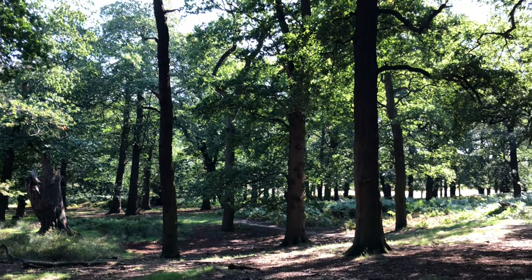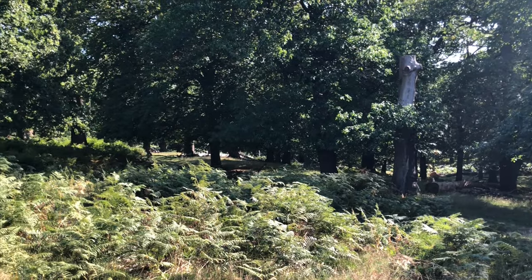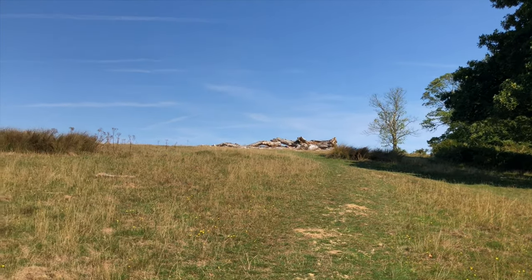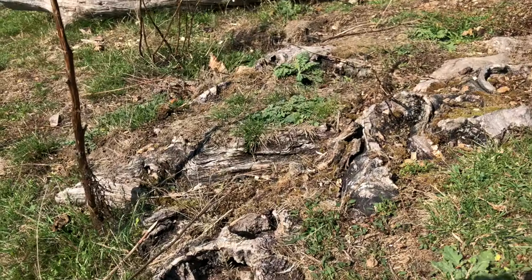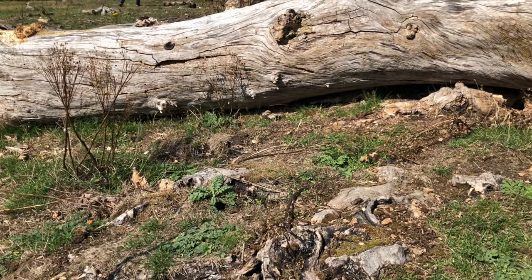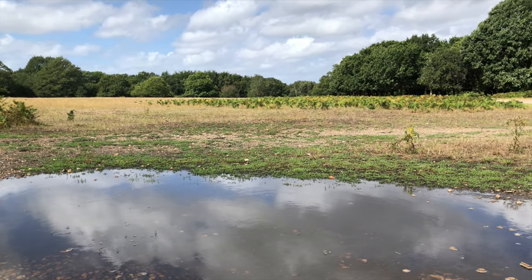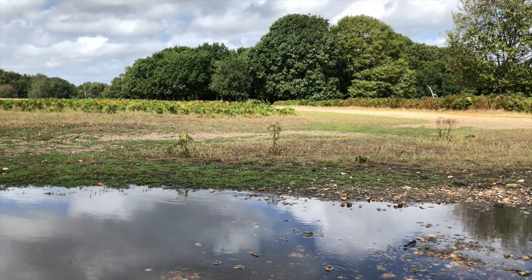Thanks to the deer grazing over centuries, Richmond Park has become a specialised habitat. Aside from the scattered areas of forested land, much of the wood in the park lies decaying on the ground. The only trees that do grow here are those that have been standing on this ground for centuries, standing tall as ancient sentinels to watch over the landscape.